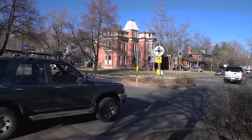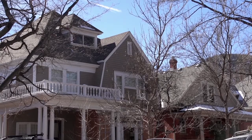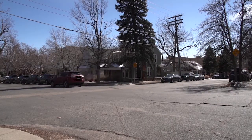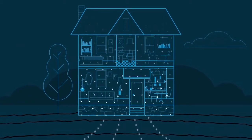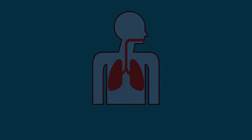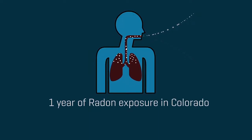About 54% of homes in Boulder County are above the Environmental Protection Agency guideline of four picocuries — the unit used to measure radon gas levels. This dangerous gas claims the life of about 20,000 Americans each year. Exposure is equivalent to receiving radiation damage from about 200 chest X-rays per year.